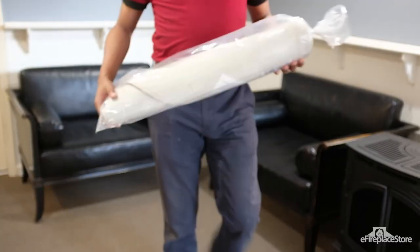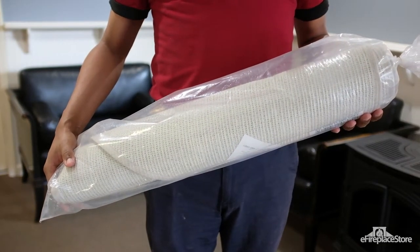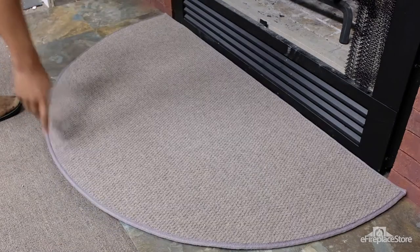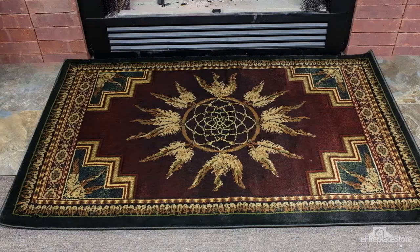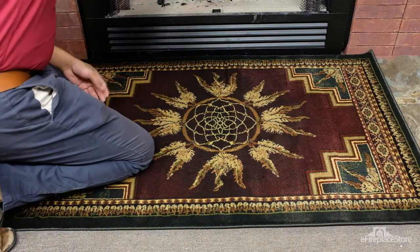Due to their main function as fire prevention aids, hearth rugs come in three main shapes. You'll find them in semi-circle or half-round shapes, squares, or rectangles. And they can be made of either synthetic or natural materials.